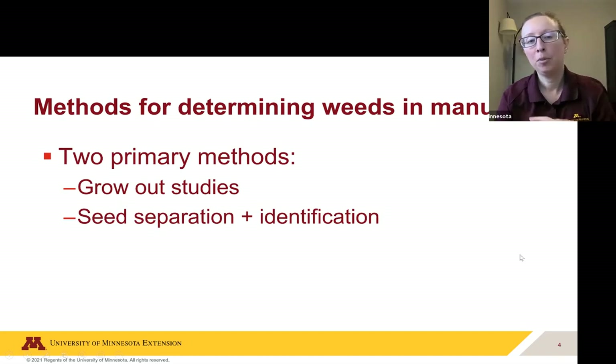There are two primary methods. There are grow-out studies, which is the method Stephanie has been using. There's also seed separation and identification — that's the method we went with, mostly because we wanted the identification piece: we wanted to be able to certify whether there was Palmer amaranth in the manure.